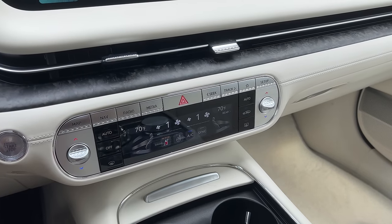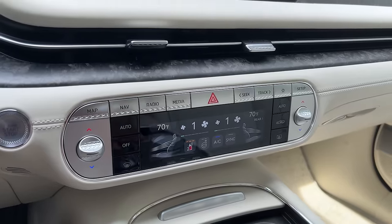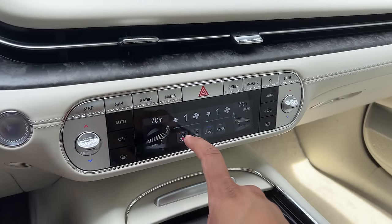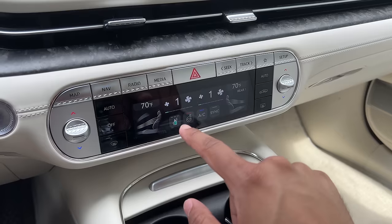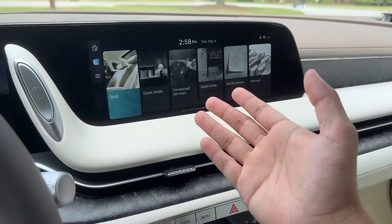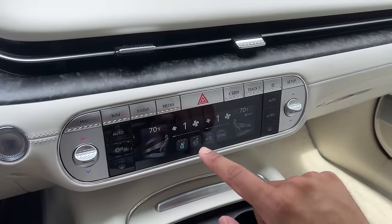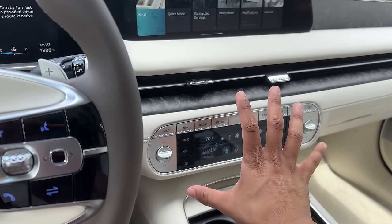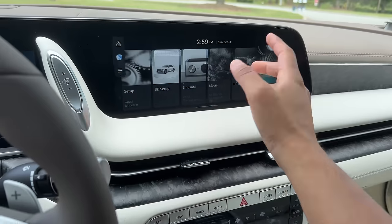I guess you could put the HVAC into auto and set your temperature and it'll take care of everything, but sometimes you might want to fine tweak a few things. Now talking about the specifics of the screen, this is where you can access your fragrance control — there are really three scents but I think this vehicle is equipped with two of them. You have these little jars that you can put into the glove box, and you can choose which fragrance you want blown through the air vents either from this small screen or from the infotainment. Mercedes has that as well, but it's cool to see it here. You have your heated seat button here as well. It's very ergonomic — I can reach it easily.